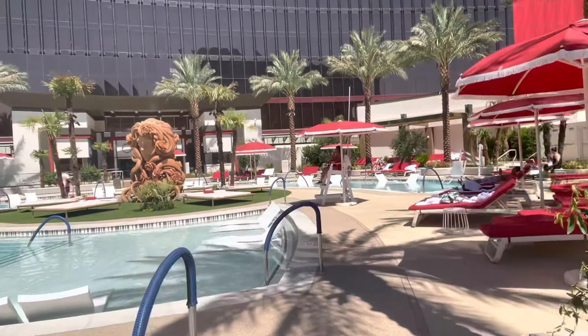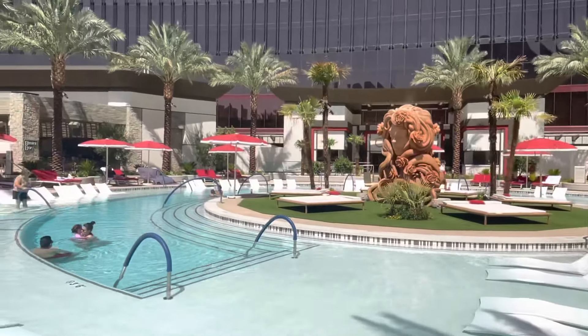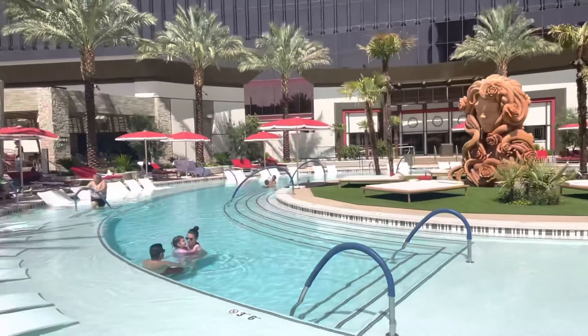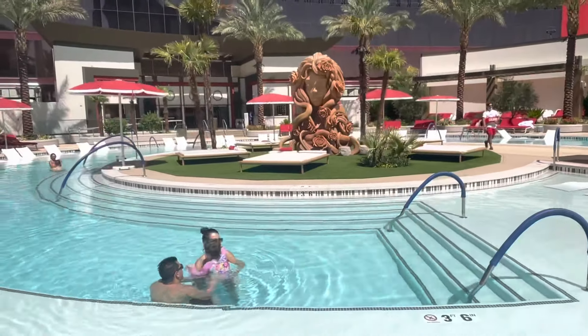This is the main pool. That statue really reminds me of a Disney movie — gosh, I can't think of the name of it right this second. That's really cool. Like, they have day beds in the middle of the pool.